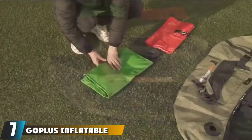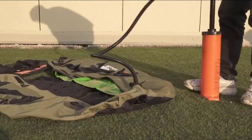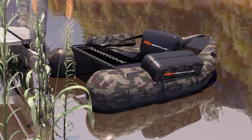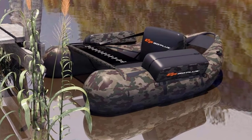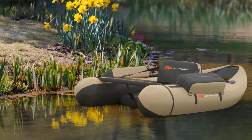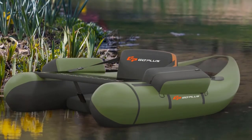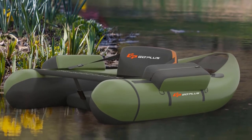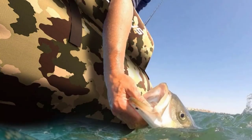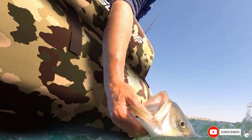Moving on to number seven, we have the Gotless inflatable fishing flow tube. If you're really limited on budget, this is one of the lowest-priced flow tubes available. It comes in an eye-catching disruptive pattern material. Constructed from PVC and polyester, it offers great buoyancy. Safety features include an incorporated seat belt to keep you from slipping into the water, and there's a storage box on either arm to store tackle and various items.